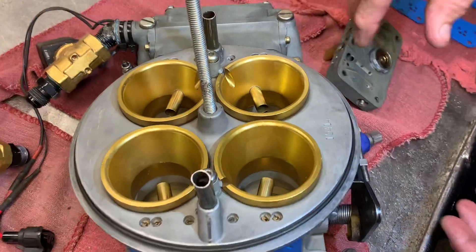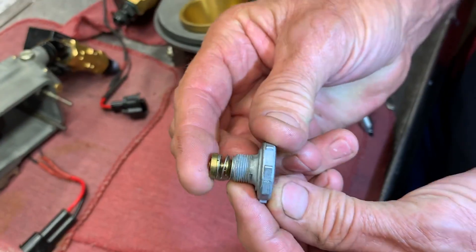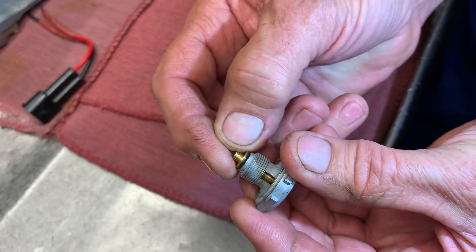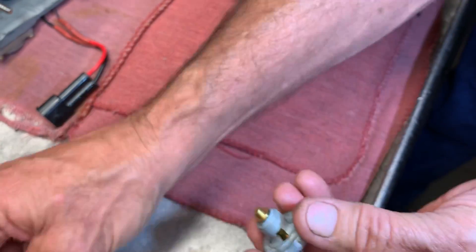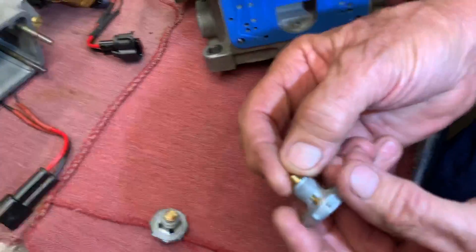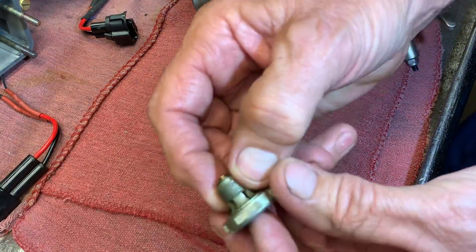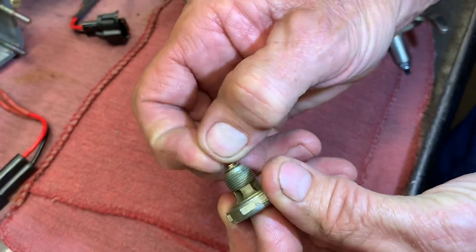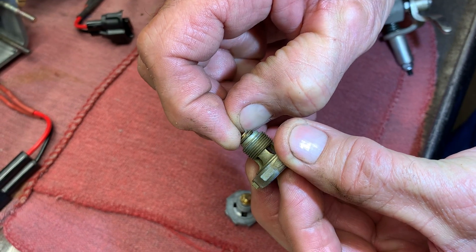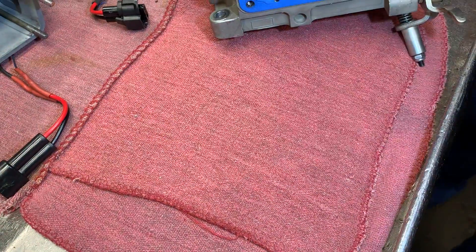Let me show you what a standard power valve looks like. This is your standard power valve here, and this is a boost reference one here — the spring is on the outer side right here. I wanted to show you why we have to keep changing these too. See how far that opens right here? This is a new one. This is an old one — see how it will barely open up? Well when it barely opens like that, it restricts it really bad. They have to open up all the way; if not, it's like de-jetting the carburetor.